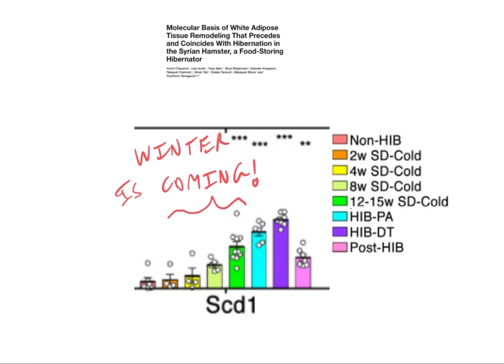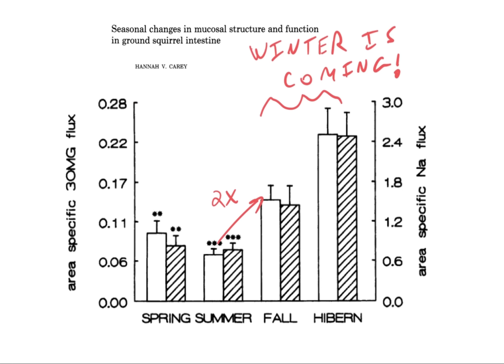In this experiment with Syrian hamsters — this is a type of white adipose tissue, which is your normal fat storage — they made it cold to stimulate the oncoming of winter. This is after two weeks, four weeks, eight weeks, and then 12 to 15 weeks. As torpor onsets, the levels of SCD1 go even higher. The other thing that the hibernating mammals do is they increase the leakiness of their gut.